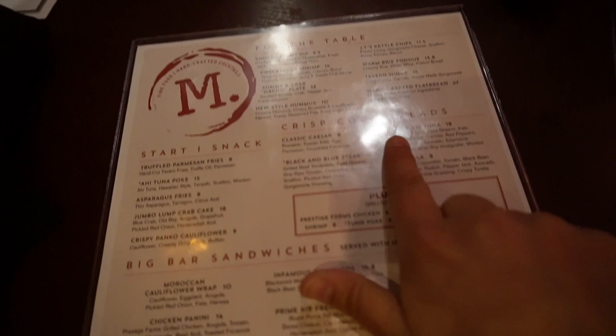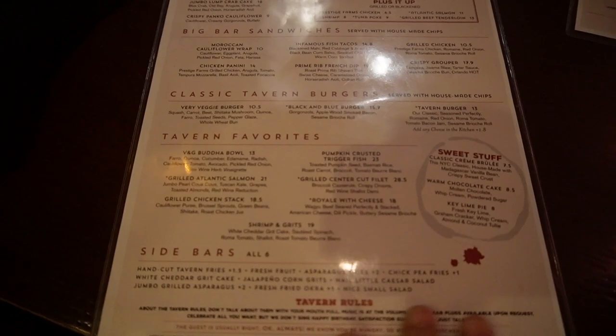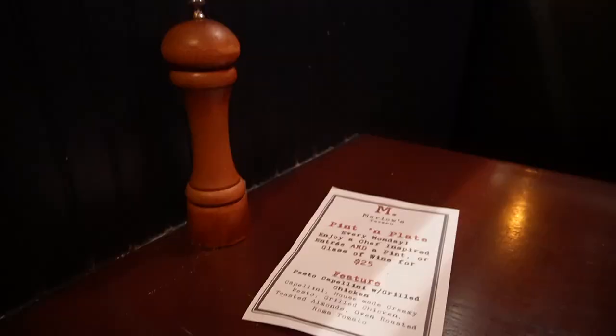I wanted to show off the menu. On the top it's all their appetizers, their snacks, they've got burgers — a little bit of everything here. And then this little menu is all their drinks that they offer.